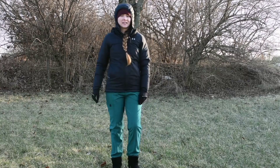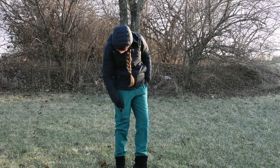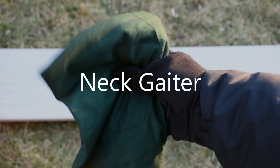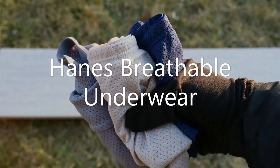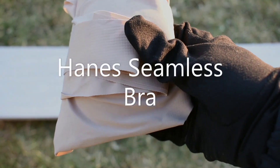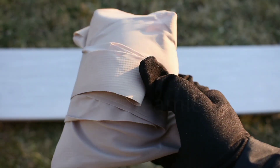I'm ditching my hiking pants for these synthetic scrubs that sit higher than my hip belt. I'm sporting an off-brand neck gaiter, Hanes breathable underwear, and a Hanes seamless bra which I've been using for about a year now and I find it incredibly comfortable for hiking.